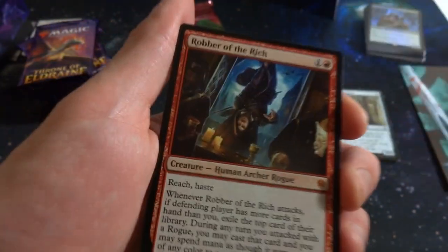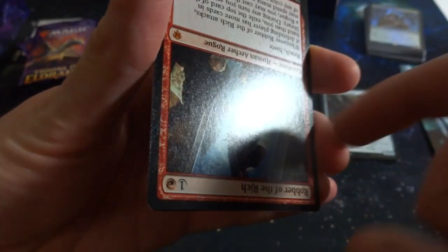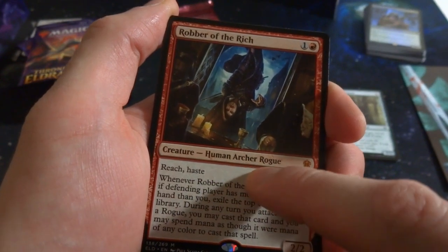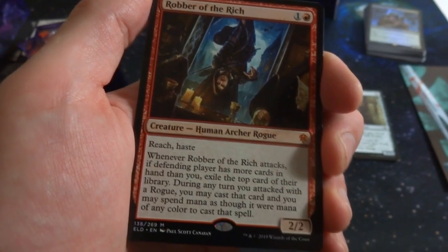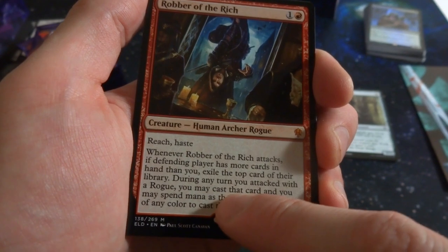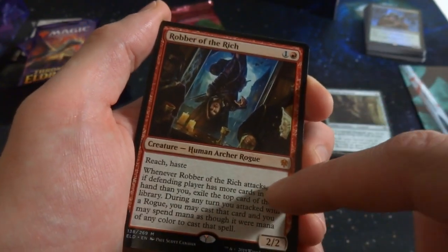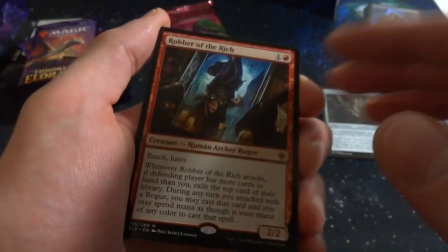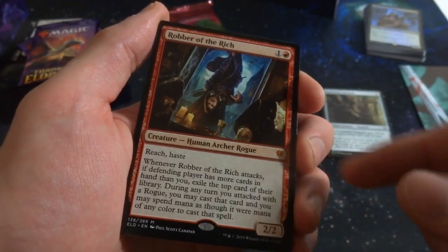Got a mythic — Robber of the Rich! These cards are super reflective. One red, human archer rogue, 2/2 with reach and haste. Whenever Robber of the Rich attacks and the defending player has more cards in hand than you, exile the top card of their library. During any turn you attacked with a rogue, you may cast that card spending mana as if it were any color. Makes me think of Thief of Sanity except it's red. By Paul Scott Canavan.